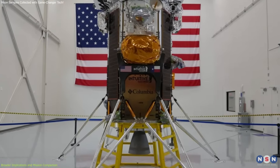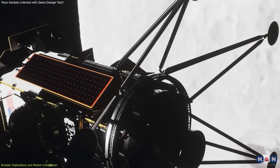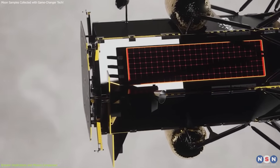Japan's collaboration with private companies like Intuitive Machines' Odysseus mission highlights the growing role of commercial entities in lunar exploration, emphasizing the importance of public-private partnerships in advancing space technology.